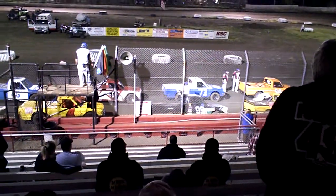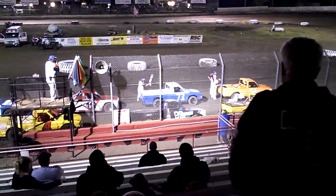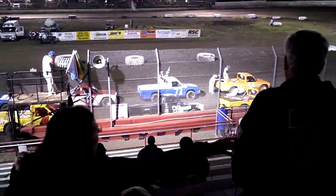We move to the inside, the 73, out of Knightson. It is a 1985 Nissan. This is Ron Mayberry.